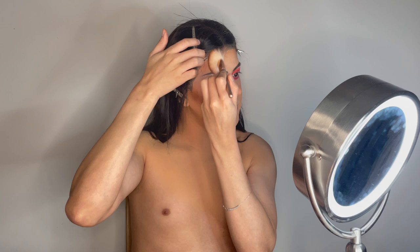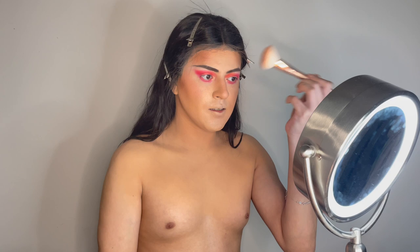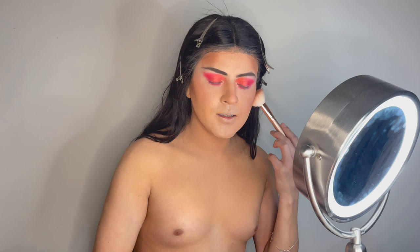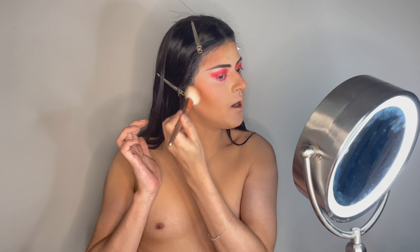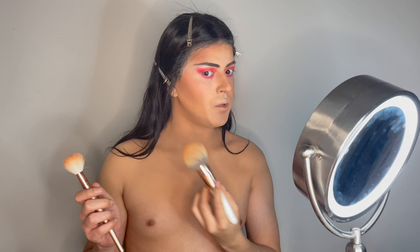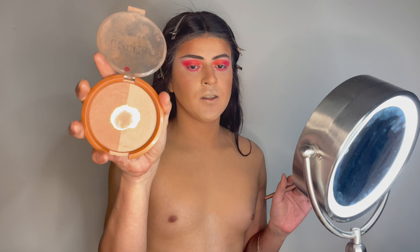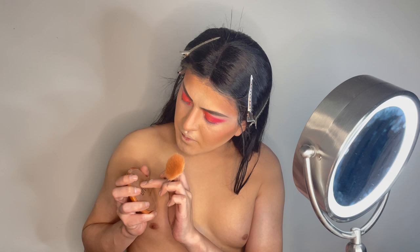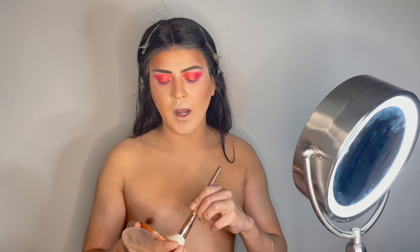For contouring I like to do circular motions — it helps the product spread out a lot easier and better. As you can see my face is coming alive. It's really about the process once you know your technique and how you want your makeup to come out. If it comes out too harsh, you can always go back in with your powder to bring it down. For bronzing I like to do two layers sometimes.